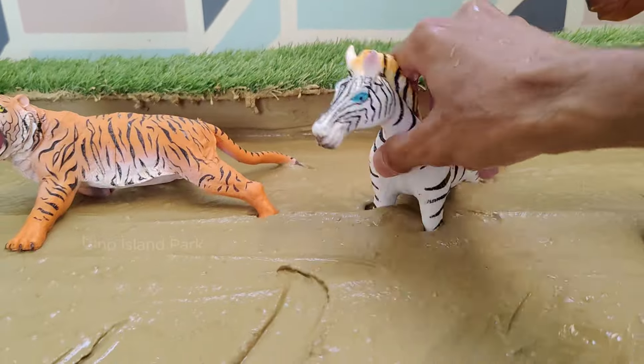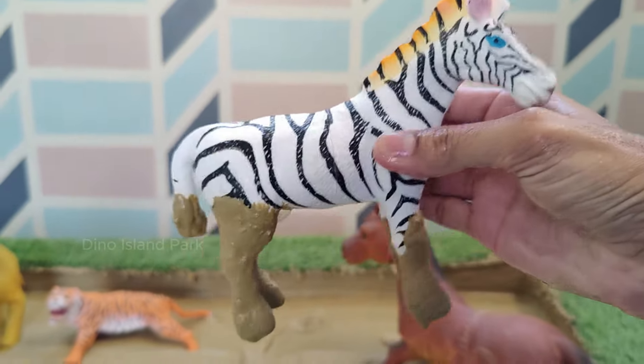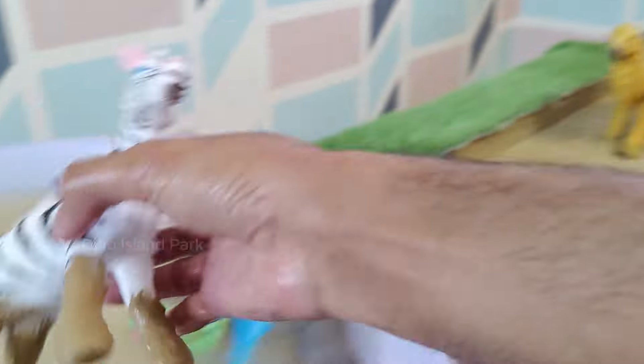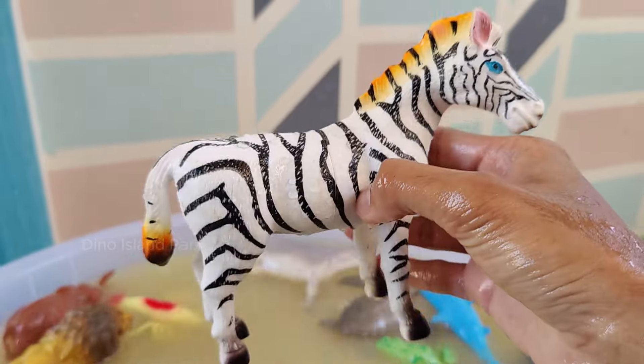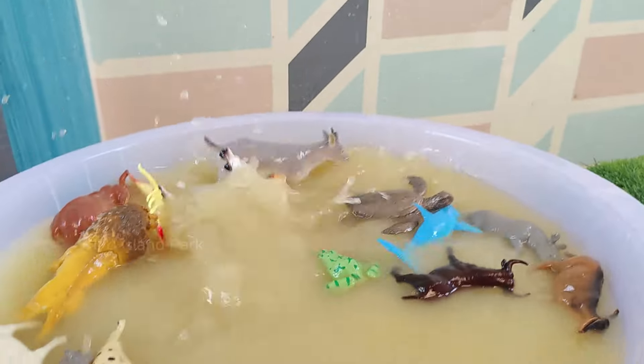Turn into the Life of Zebra. Each zebra's stripe pattern is unique, similar to human fingerprints. The black and white stripes are thought to act as a form of camouflage in the grassland, confusing predators such as lions and hyenas. Zebras are social animals.